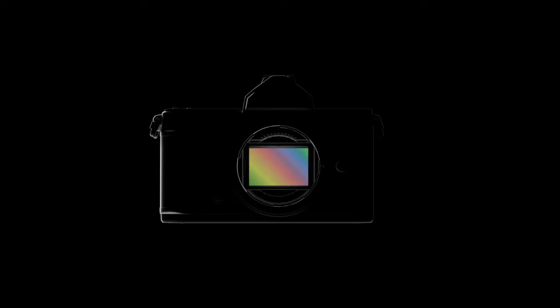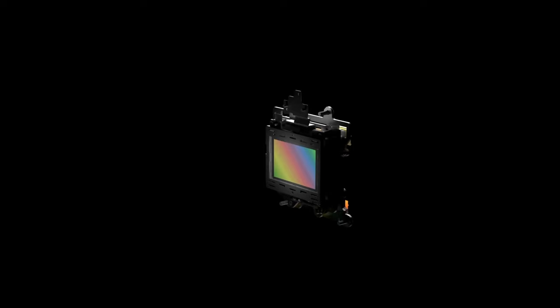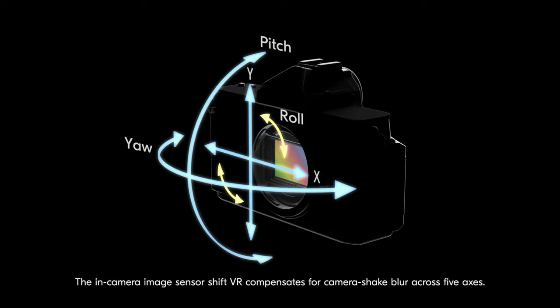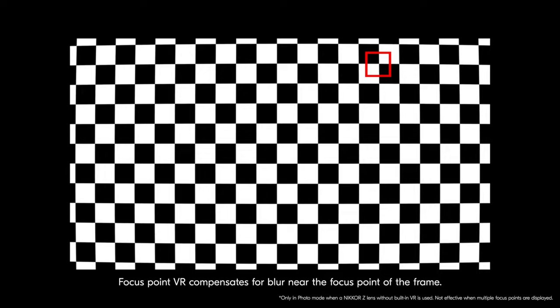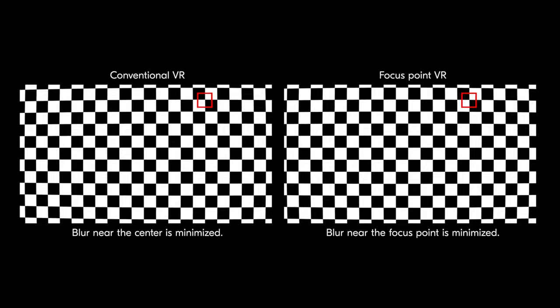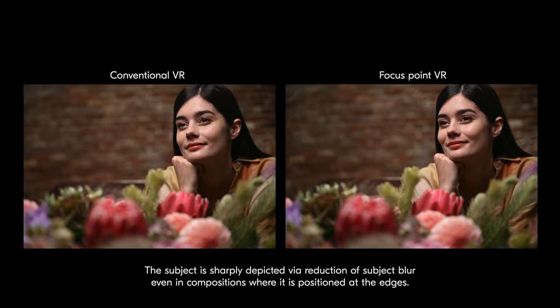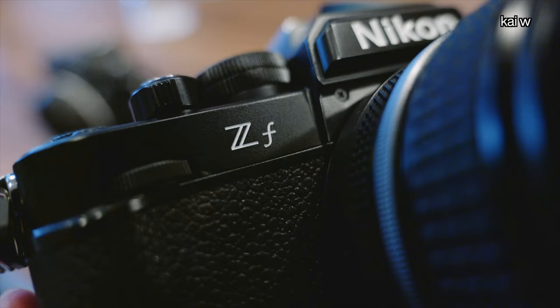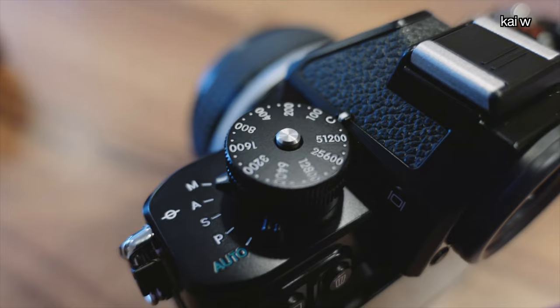Nikon essentially has changed the game with IBIS technology — VR as they call it. Wherever your focus point is in the image, the IBIS is actually adjusting itself towards where that focus point is. In the past, the center was where the parallax movement was happening. Well, now Nikon is moving that parallax movement — the X, Y, and Yaw axes — around whatever your focus point is, making sure that your images are as sharp as possible where you want your focus. Really brilliant move by Nikon. And the fact that it's in a retrofied camera is really unique. They actually made the body out of metal and the dials are made of brass, with embossed shutter speed markings on top as well as settings on the side.